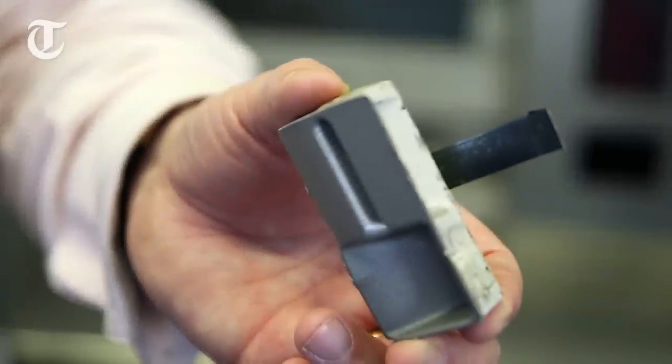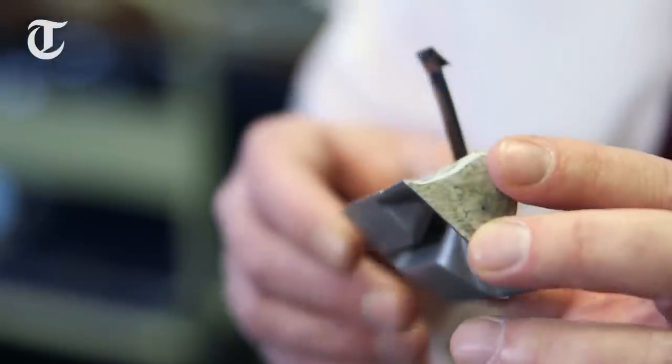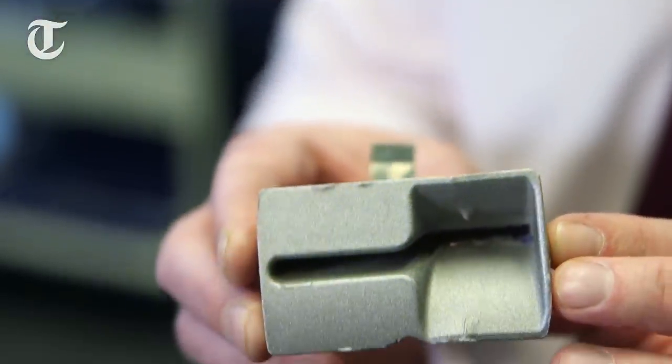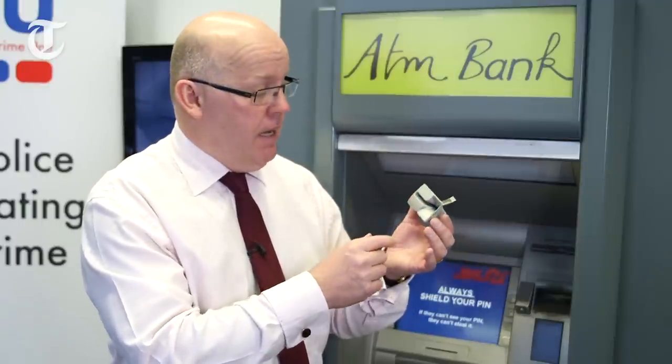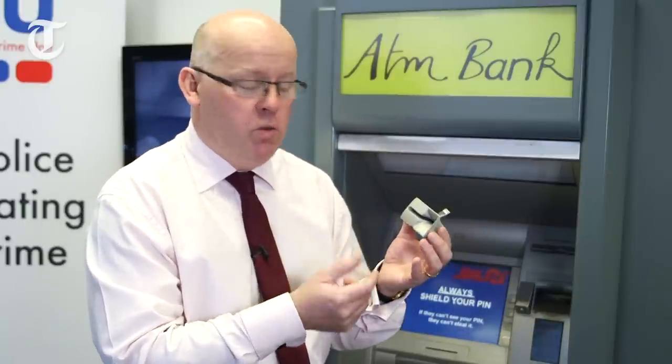One of the other things that criminal gangs will do is fit a device just like this to the card slot. And as you can see, it just looks like a normal part of an ATM. The criminal will glue this into place, and that's all you'll see — what looks like a normal ATM.